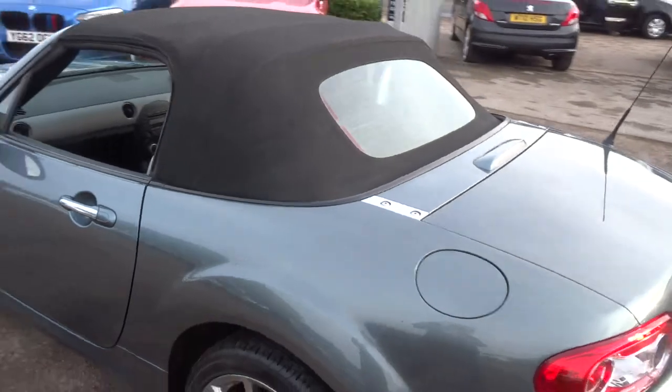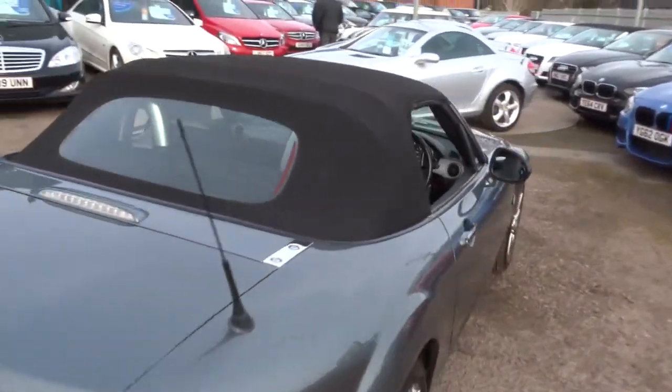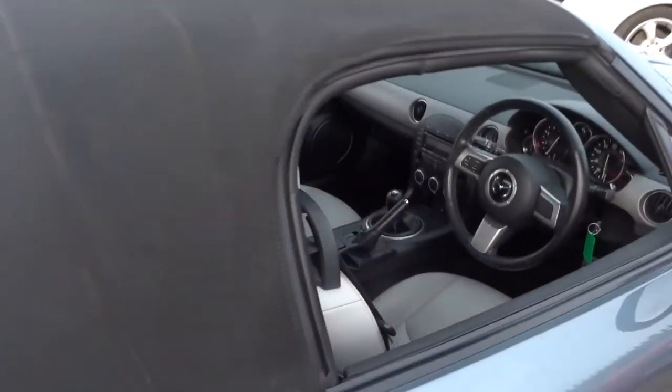The car does about 39 miles to the gallon. It drives extremely well, I can show you that.